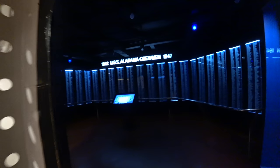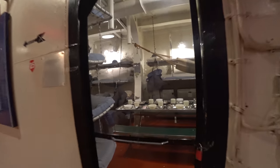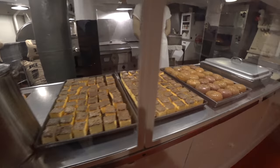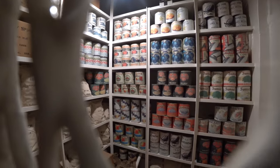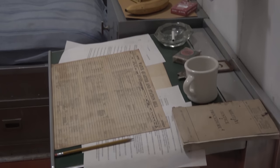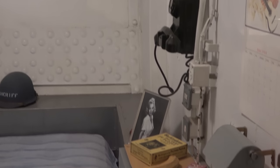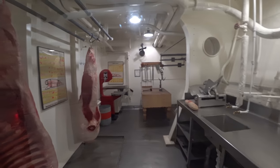This is the crew memorial room. The Master at Arms birthing. Once again, the crew galley with the fake food, the creepy mannequins, and super cool sound effects. Canned goods storage. Here's the Chief Master at Arms stateroom — fascinating to see. This would be the butcher's shop. Grass-fed prime beef.